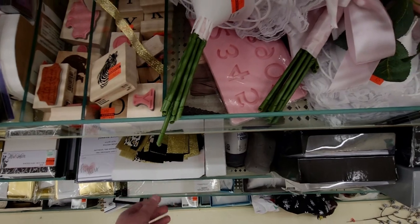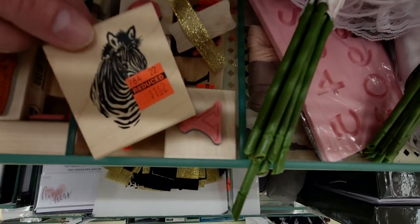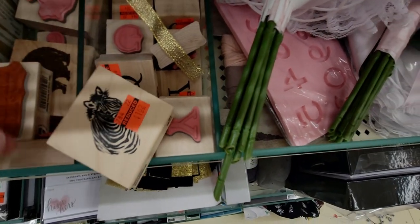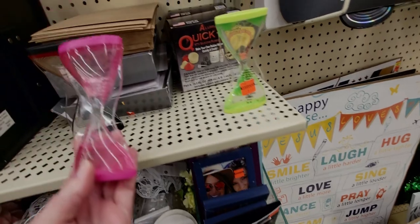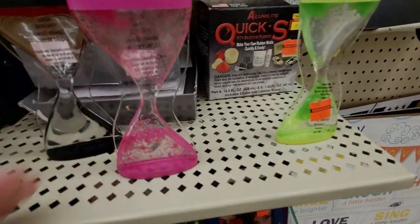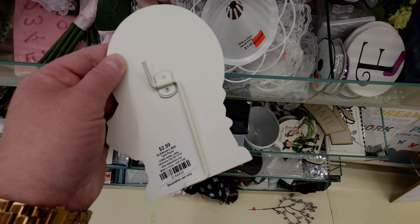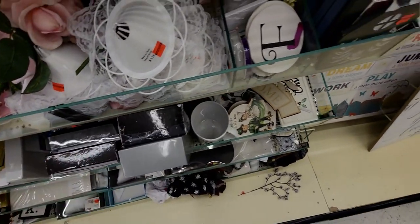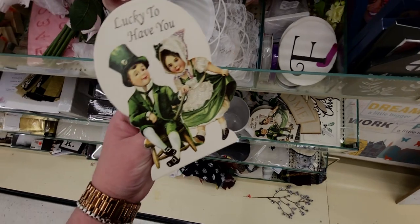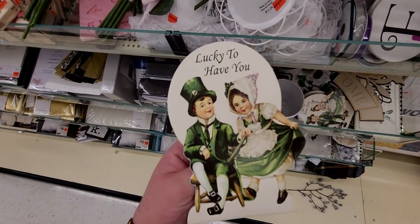What about these stamps? These are $1.62. Back over here — do these work? They look like they're stuck. Oh no, they do work. So this would only be $2.99. It's super adorable — I love these cute little signs. So cute.